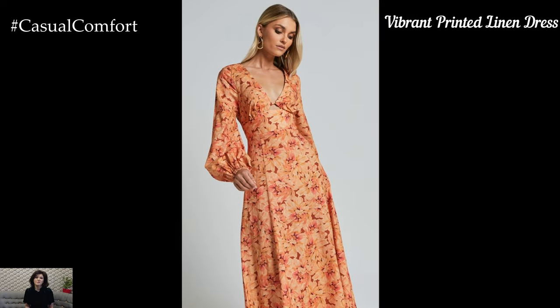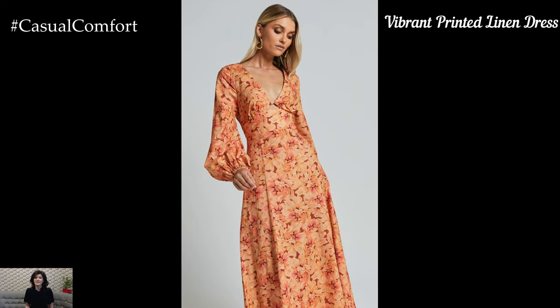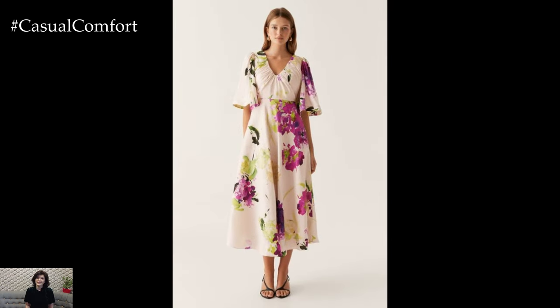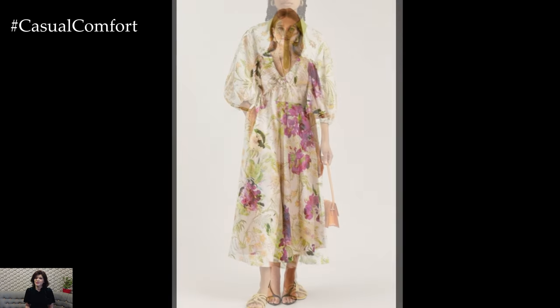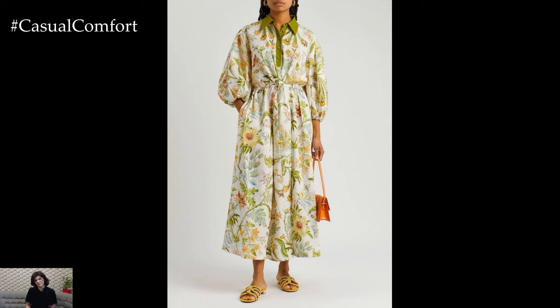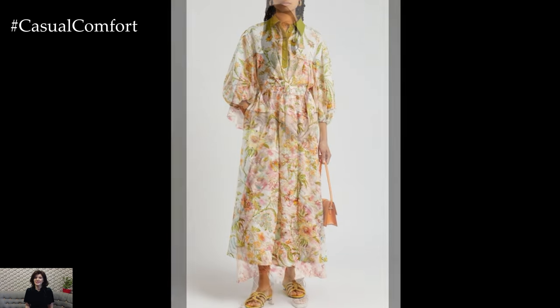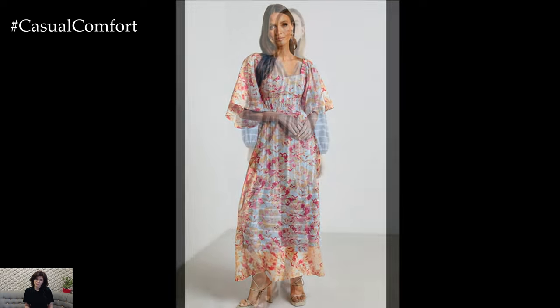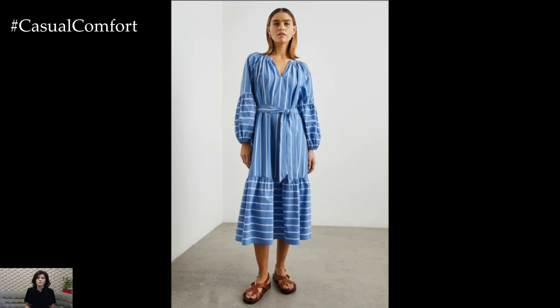If you're looking to add a pop of color and pattern to your wardrobe, a vibrant printed linen dress is the way to go. Floral prints, tropical motifs, or bold geometric patterns can instantly elevate your look and make a statement. For a fun summer outfit, pair a brightly printed linen dress with some colorful accessories, like a woven tote bag and oversized sunglasses. This ensemble is perfect for a summer party, a vacation, or any event where you want to stand out.